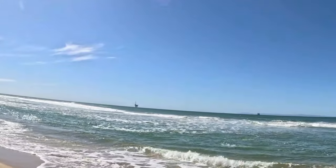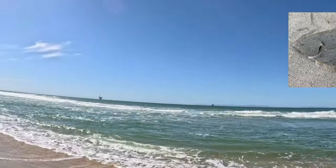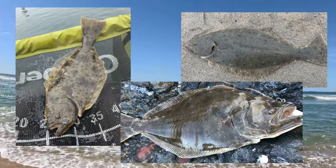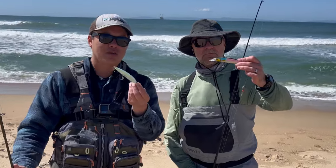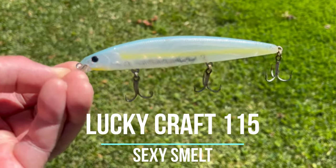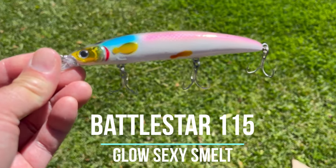The plan for today was pretty simple. We arrived at the beach at peak low tide, and the conditions were looking great. It looks like a lot of people are starting to see halibut return ashore, and it's been a long time since I've caught a legal one. So we were going to throw some jerkbaits out with the hope of joining the party. I was going to throw the Lucky Craft 115 Sexy Smelt, and John was going to throw the Battlestar 115 Glow Sexy Smelt.